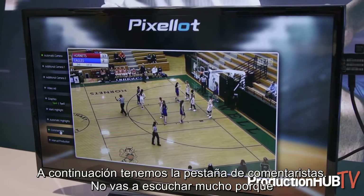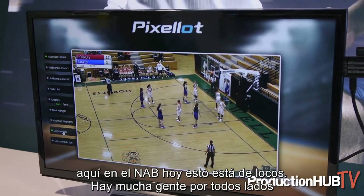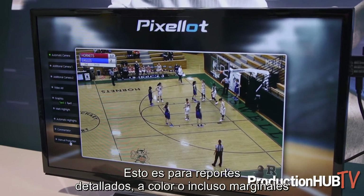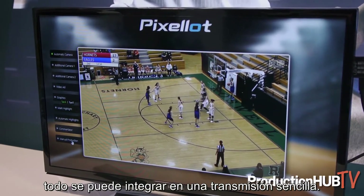Next up we have the commentators tab. You're not going to hear much because here at NAB today it is crazy busy — there are people swarming around everywhere, so you can't hear the commentators in this example, but I promise you they're there. This is for play-by-play, color, and even a sideline reporter — all can be integrated into the simple broadcast.